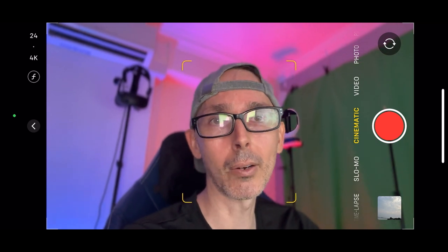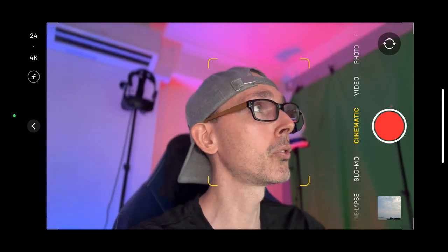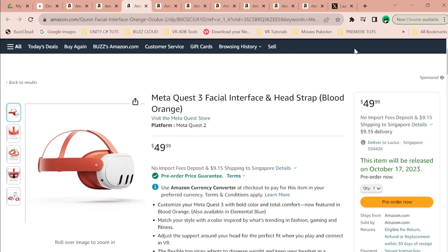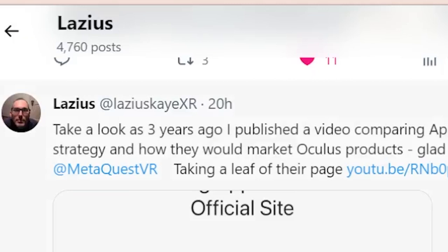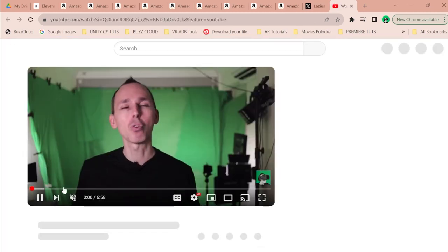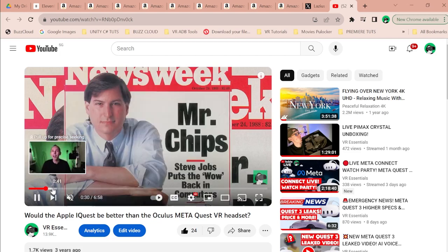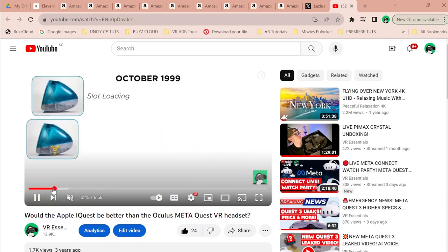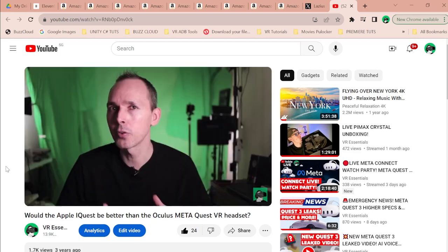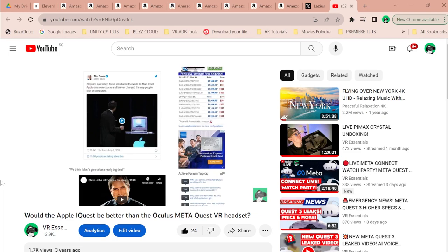No doubt more colors will be available as we go along, and third-party manufacturers will probably come up with new designs too. Three years ago I published a video comparing Apple's VR product strategy and how they would market Oculus products. I mentioned that one of the things they should do is personalize the Quest with different colors — and I did call that one, because now that's exactly what Meta is doing.